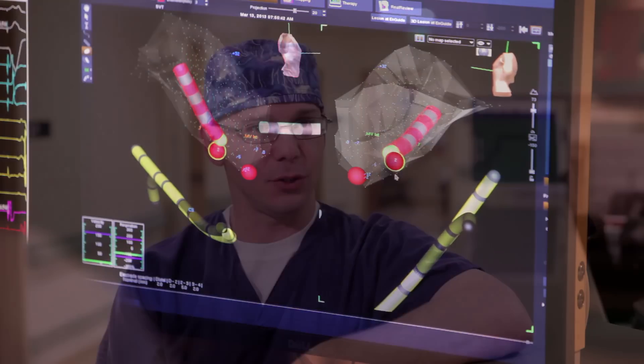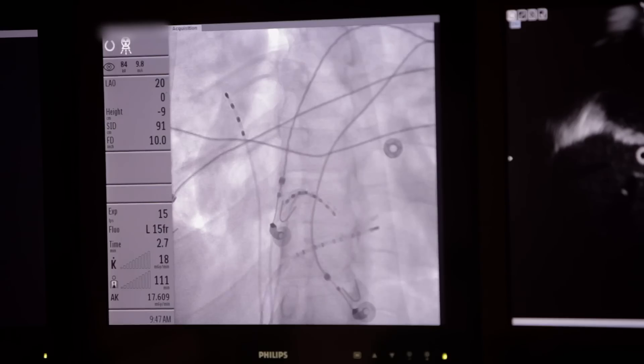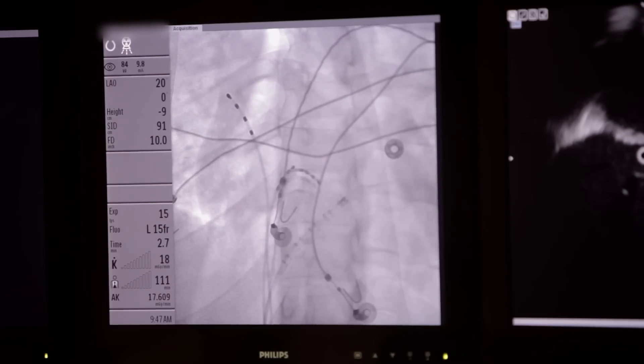We use several different types of catheters during an ablation. One type utilizes radio waves to produce heat at the tip of the catheter; when it comes in contact with the cells causing the patient's arrhythmia, it destroys them. Another type of catheter we use is a cryo balloon — this balloon utilizes nitrogen to freeze the cells, and the intense cold is able to destroy them and destroy the location of the arrhythmia.